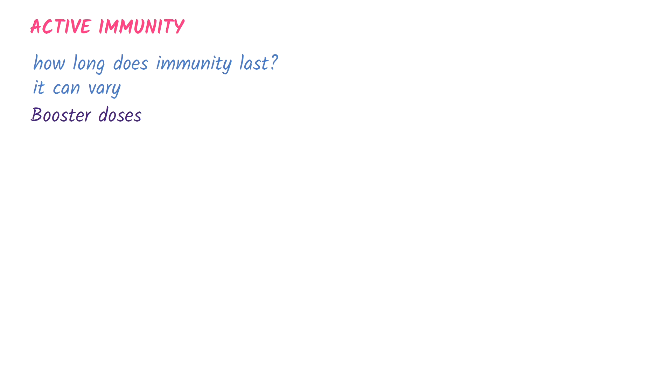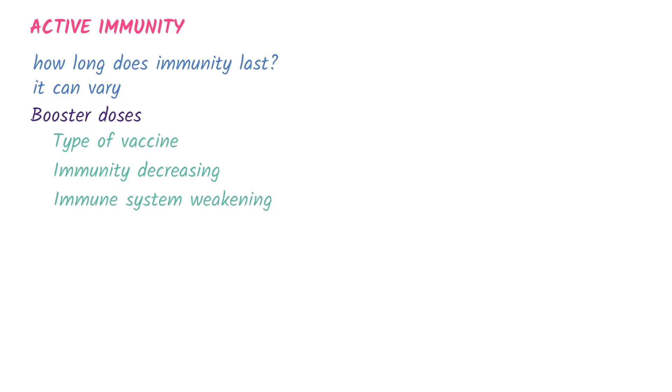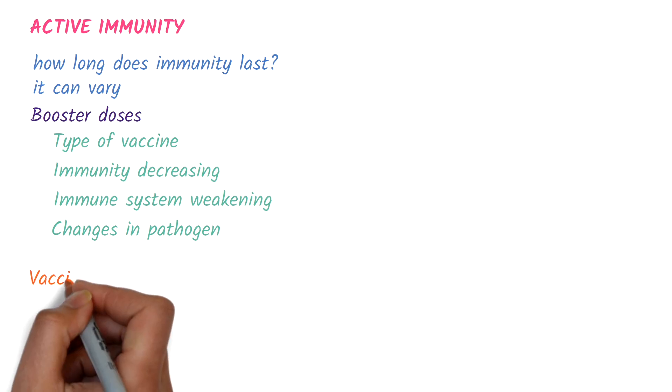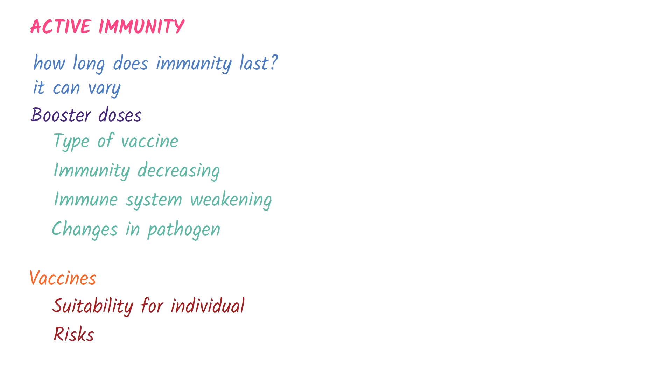This is because of several reasons, such as certain types of vaccines producing a strong immune response, immunity decreasing over time naturally, people's immune systems weakening due to age or illness, or changes in the pathogen such as new variants. Vaccines are given based on their suitability for the individual and after considering the risks and benefits.